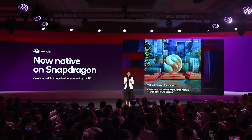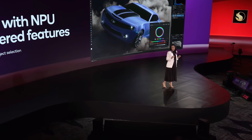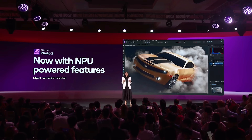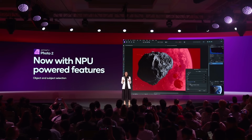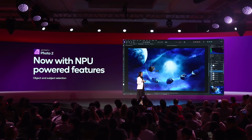Next up, photo design. The Affinity suite is already amazing on Snapdragon — they've had a native version available since May. Since then, Affinity has taken advantage of Snapdragon to build new AI-powered features running directly on the NPU. The first of those features launched today with object and subject selection in Affinity Photo 2. Now, selecting objects and subjects is even more accurate and faster than ever.